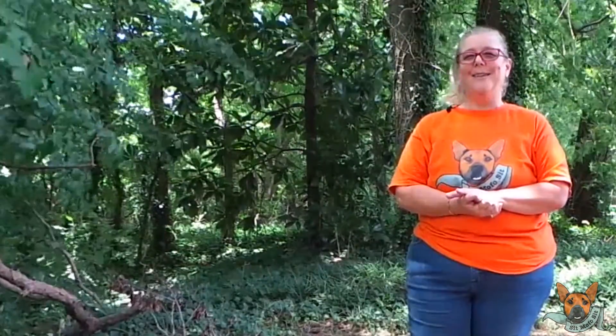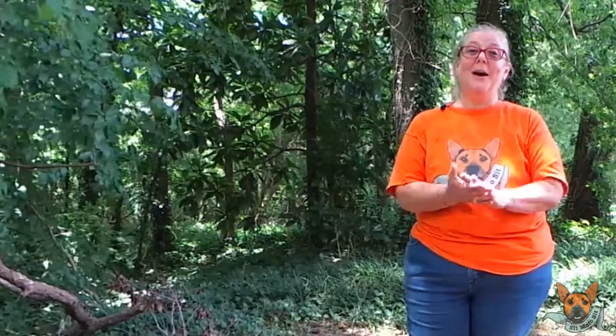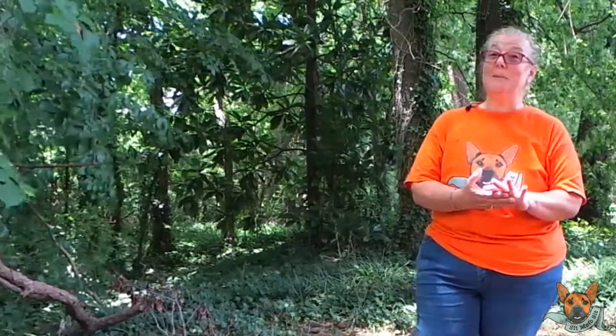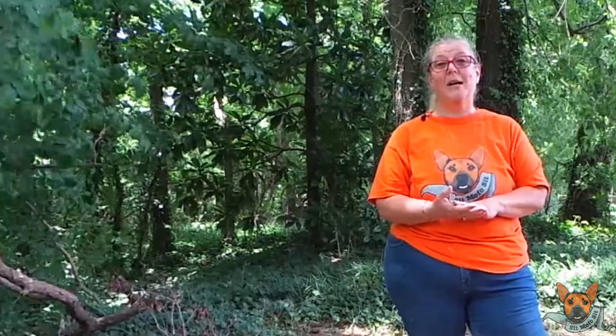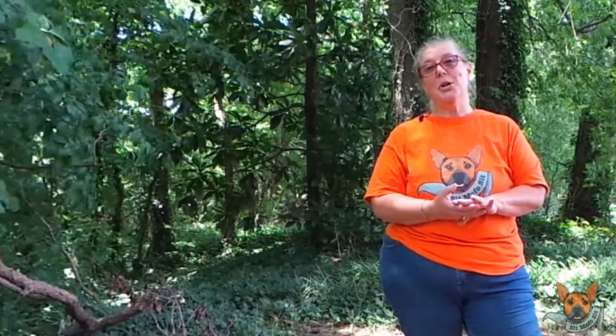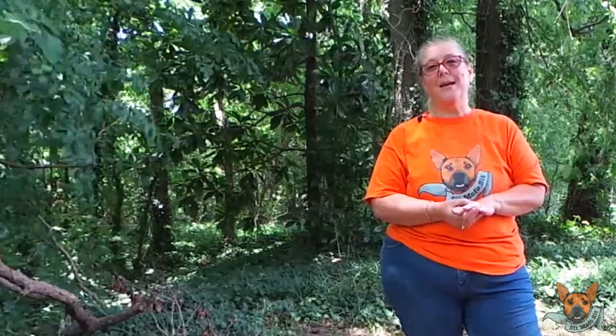Go walk your dog and click the like button. Please offer any comments or questions down below. You can always find me at sitmofosit.com. Subscribe to this channel because I have lots of amazing people and dogs in my life and interesting stories. You can find me on Instagram, Facebook, all of that — it's down below. Go check it out. Go walk your dog.